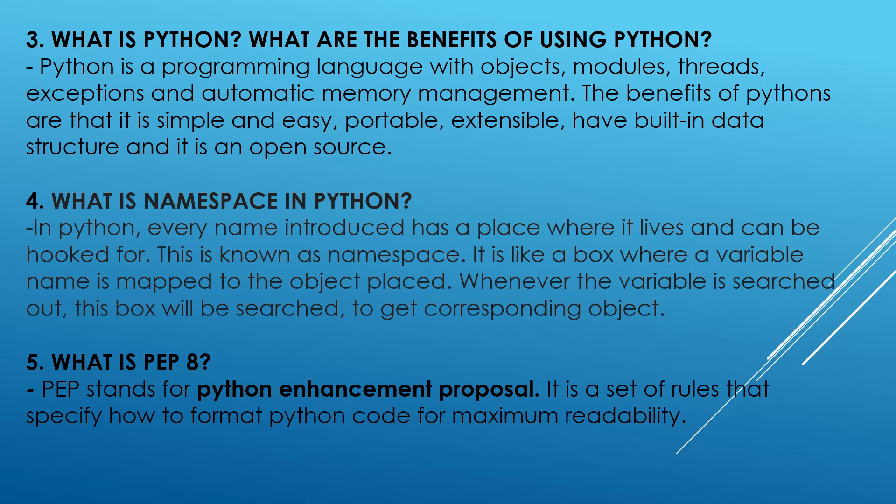What is Python? What are the benefits of using Python? Python is a programming language with objects, modules, traits, exceptions, and automatic memory management. The benefits of Python are that it is simple and easy, portable, extensible, has built-in data structures, and it is open source.